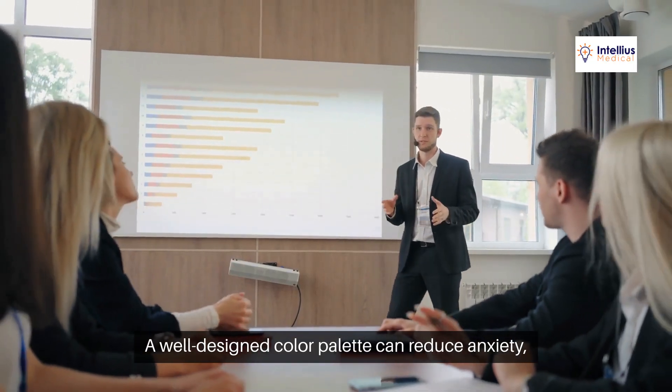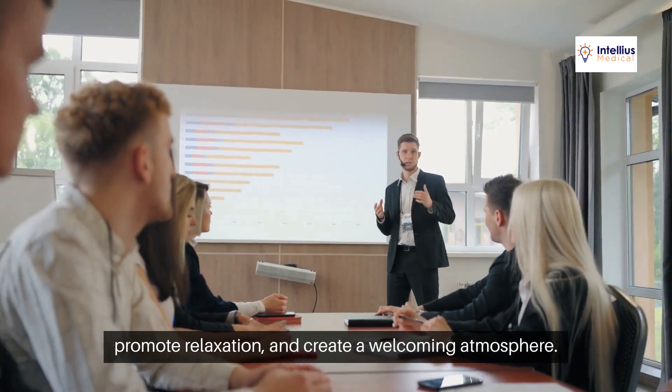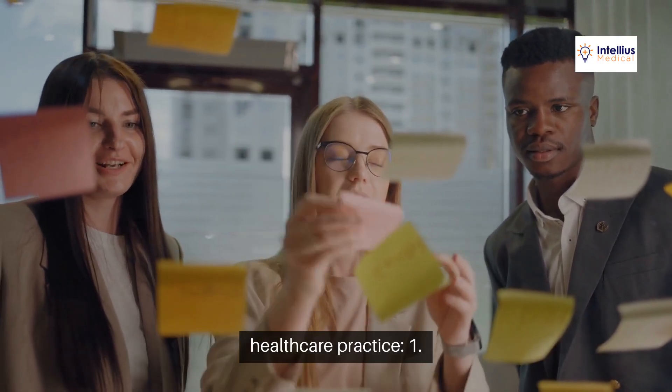A well-designed color palette can reduce anxiety, promote relaxation, and create a welcoming atmosphere. Here are the key benefits of having a cohesive color palette in your healthcare practice.